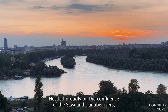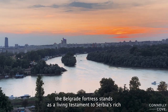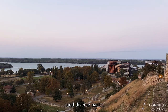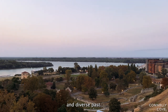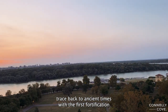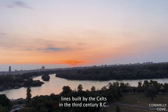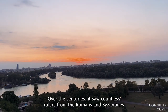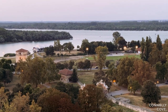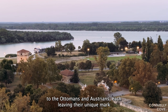Nestled proudly on the confluence of the Sava and Danube rivers, the Belgrade Fortress stands as a living testament to Serbia's rich and diverse past. Its origins trace back to ancient times, with the first fortifications built by the Celts in the 3rd century BC. Over the centuries, it saw countless rulers, from the Romans and Byzantines to the Ottomans and Austrians, each leaving their unique mark on its walls.